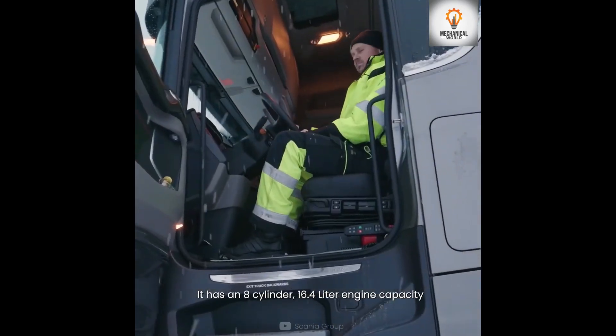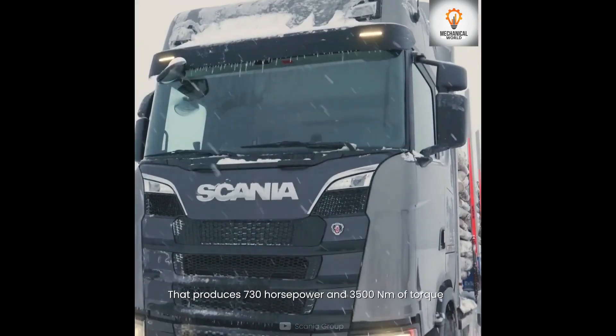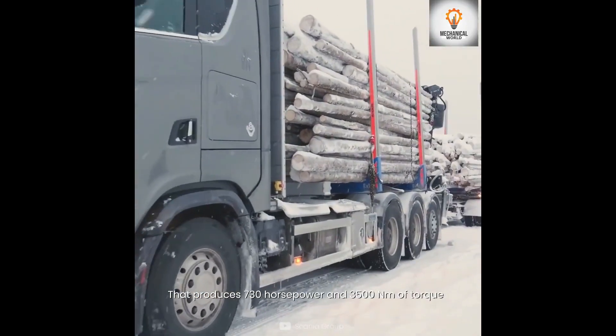Number 3 is the Scania R730. It has an eight-cylinder 16.4-liter engine that produces 730 horsepower and 3500 newton meters of torque.